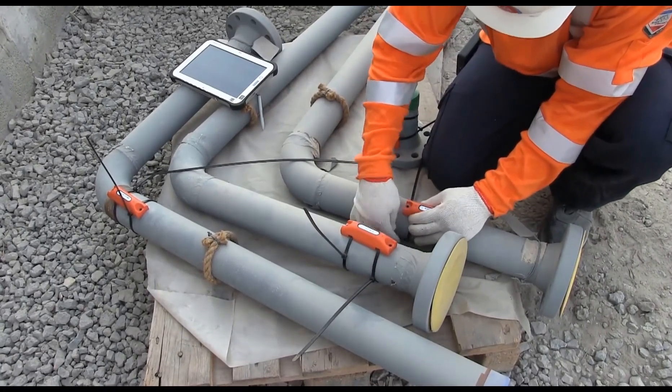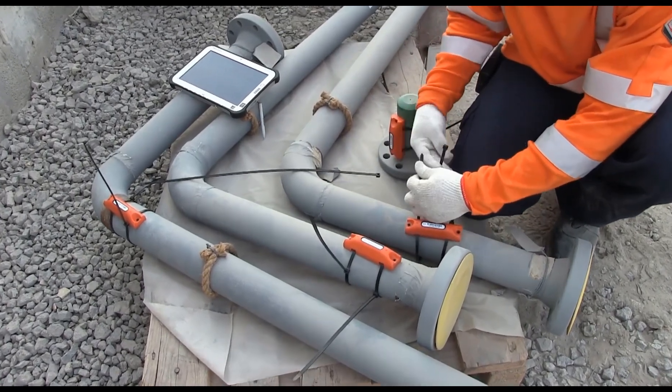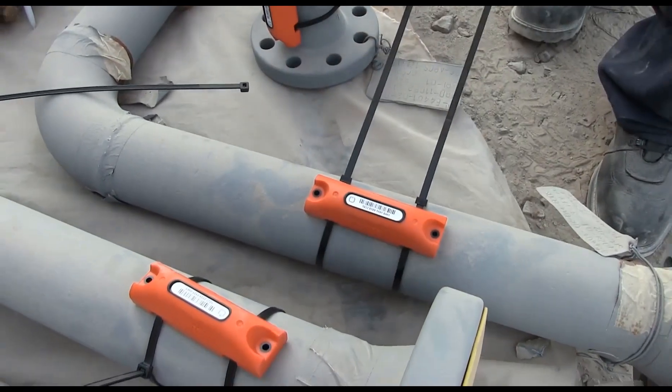Track and Trace is the concept of applying RFID tags and readers throughout the supply chain to allow for autonomous GPS location and status updates. Jovix utilizes RFID tags to provide users with a turnkey solution for material visibility from fabrication to installation.